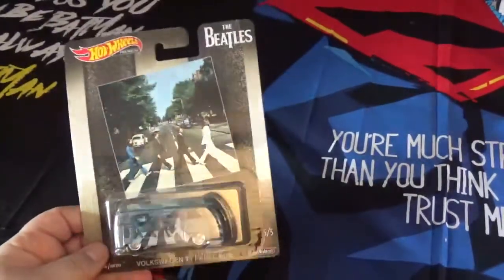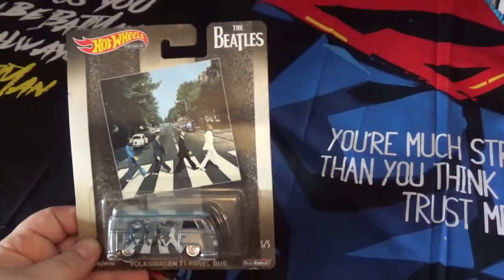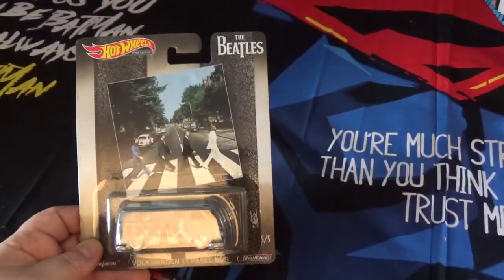These are the Beatle cars. Anybody who grew up in the 60s and 70s probably remembers the Beatles. Even I remember the Beatles because my parents played their music a lot.